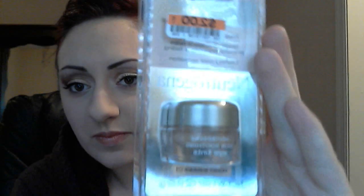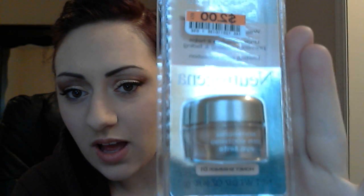I picked up this skin soothing eye tints - it's like an eyeshadow primer slash base. It's Neutrogena and it's in the color honey shimmer 01.